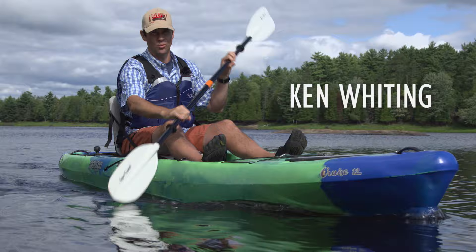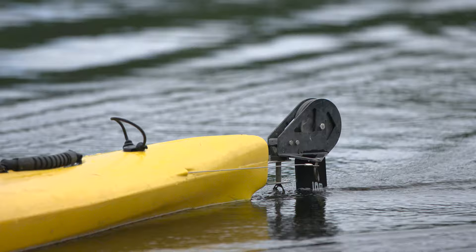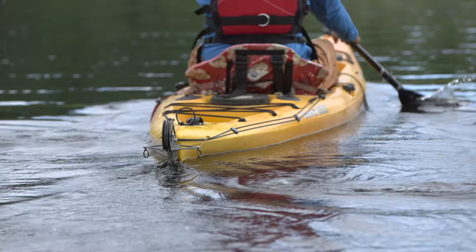First off, you might find it hard to believe, but the main purpose of a rudder isn't to help turn your kayak. A rudder's primary role is actually to keep your kayak going straight. In particular, a rudder keeps your kayak traveling straight when you're paddling in windy conditions, because your boat naturally wants to turn into the wind — something that's called weather cocking.